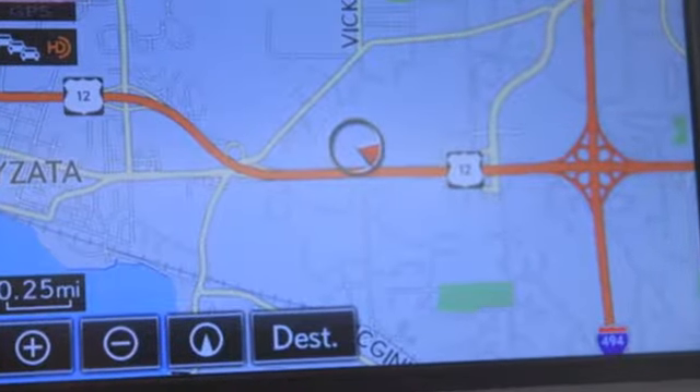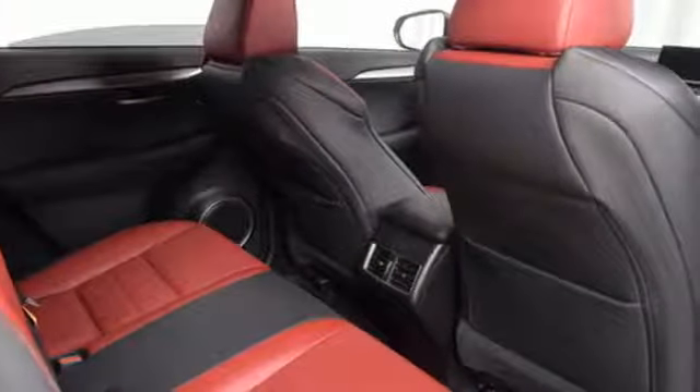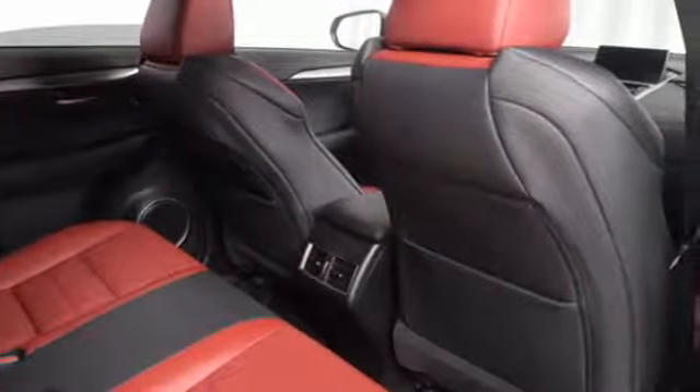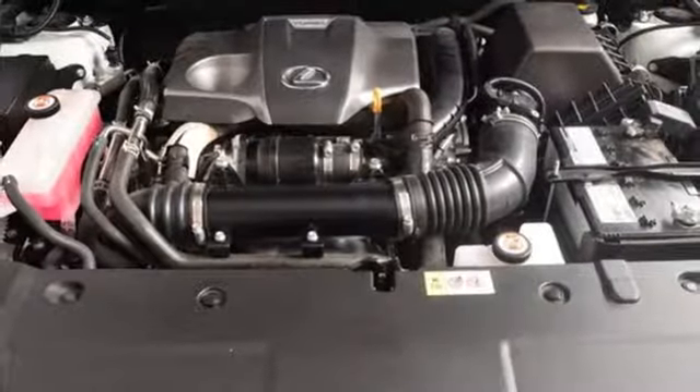Features include intercooled turbo inline 4-cylinder engine, electronic shift on the fly, integrated navigation system with voice activation, power heated mirrors, dual-zone climate control, and auto-dimming rearview mirror.